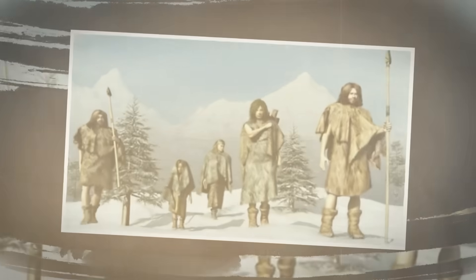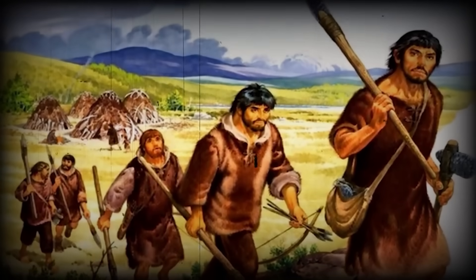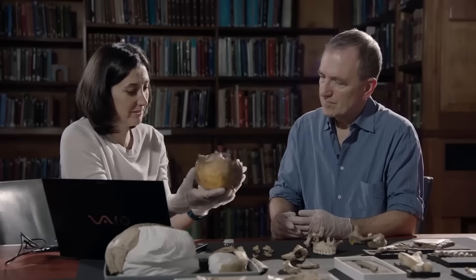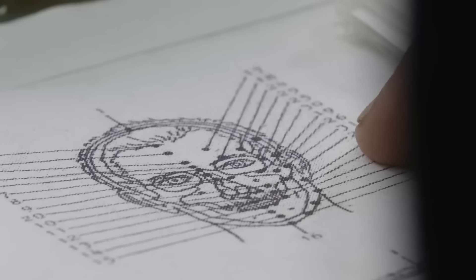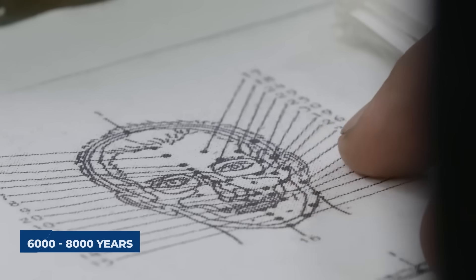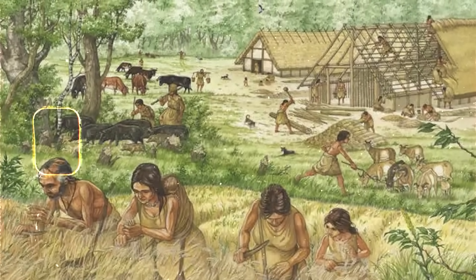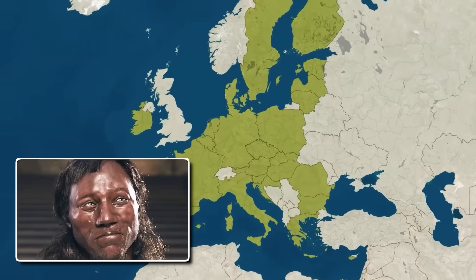He was a Western hunter-gatherer, part of a population that roamed the continent for millennia, and his people were dark-skinned. The implications were staggering. It meant that the light skin now seen as a defining feature of native Europeans is a relatively recent development, arriving only in the last six to eight thousand years with the spread of agriculture. For tens of thousands of years before that, Europe was a continent of dark-skinned people.